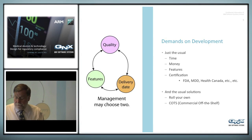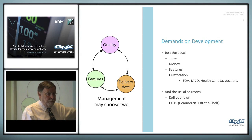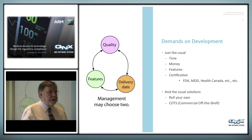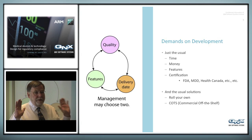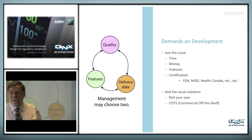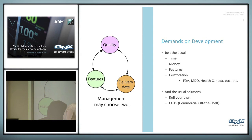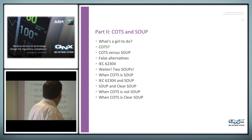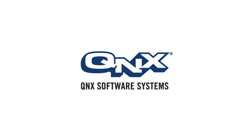So what are we going to do? We're going to develop our products with the normal three conditions: quality, features, and delivery date, playing against each other. Management gets to choose two; the engineers get to choose the other one. And we have our choice: we can roll our own solution, or we can use something off the shelf. This is what I really wanted to get into today.